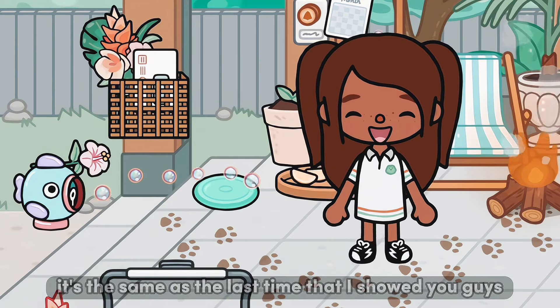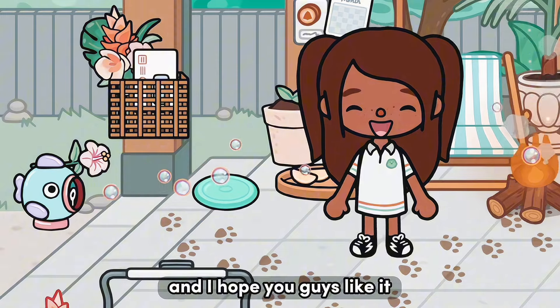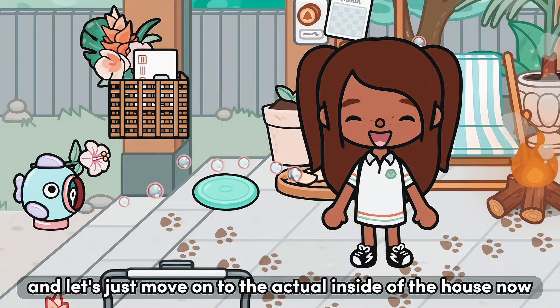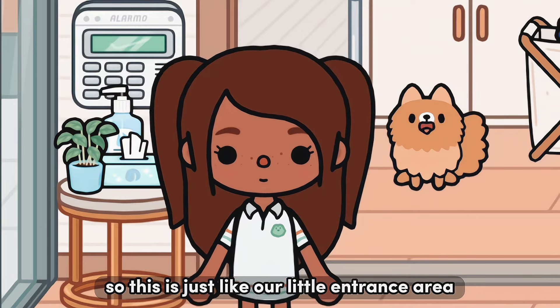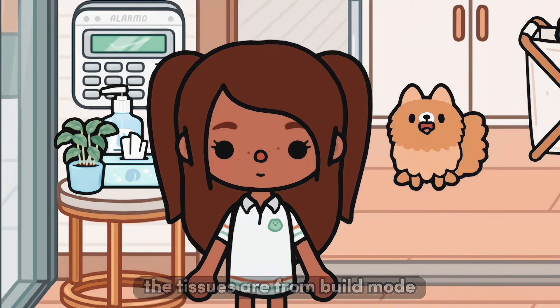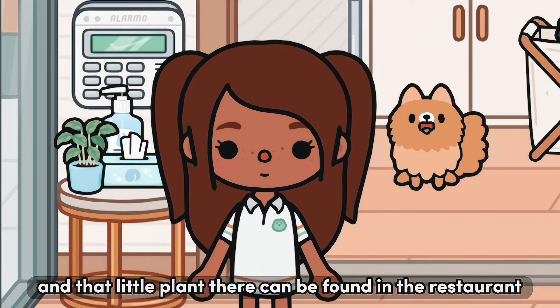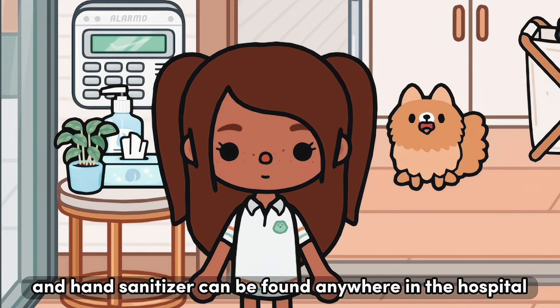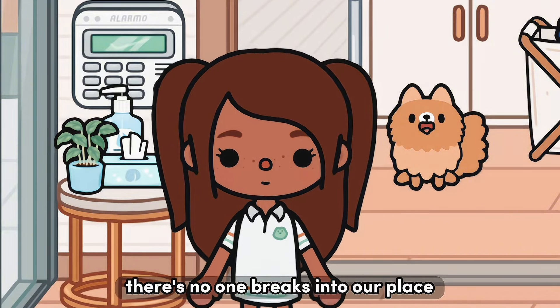That's it for the front porch — it's the same as last time in my house tour a year ago. Moving on to the inside: this is our little entrance area. The tissues are from build mode, the nursery pack. That little plant can be found in the restaurant on the bottom floor, hand sanitizer can be found anywhere in the hospital, and there's a little alarm so no one breaks into our place.